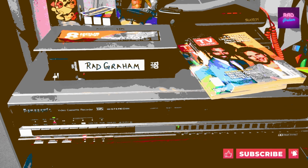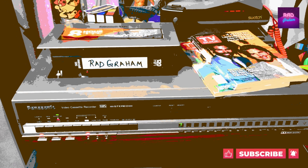Let me show you what our rooms really looked like in the 1980s — stick around. Here's some tasty waves, cool buzz, and I'm fine. Welcome to the Rad Graham channel.